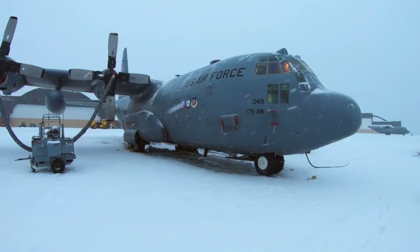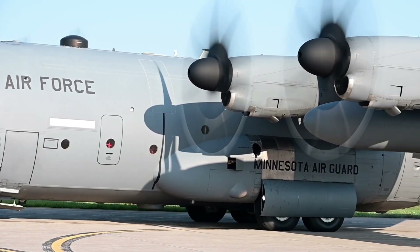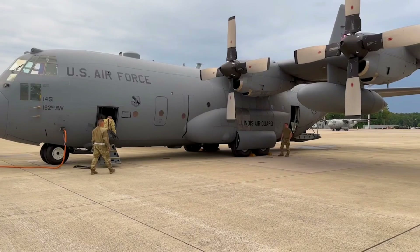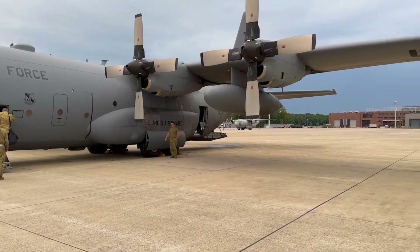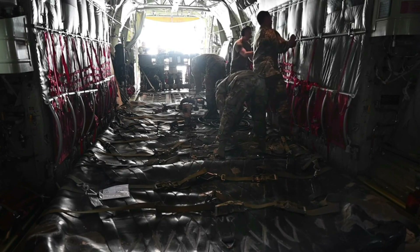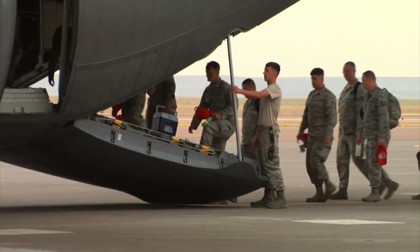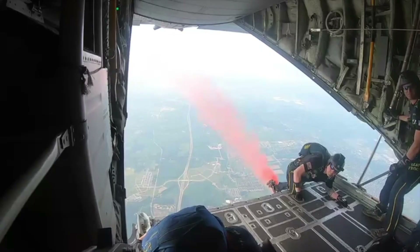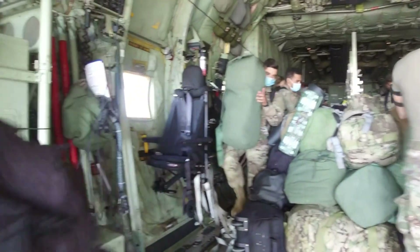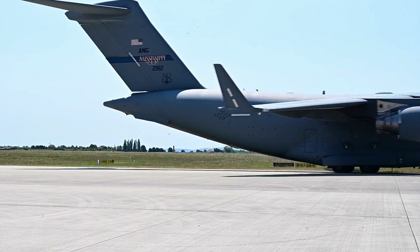The Lockheed C-130 Hercules is an American four-engine turboprop military transport aircraft designed and built by Lockheed Martin. The C-130 Hercules primarily performs the tactical portion of the airlift mission. It features a large, unobstructed, fully pressurized cargo hold that can rapidly be reconfigured for the carriage of troops, stretchers, passengers, or airdrops of troops and equipment into hostile areas. It is now the main tactical airlifter for many military forces worldwide.